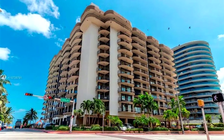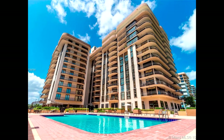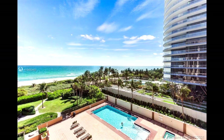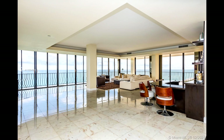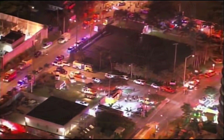The Champlain Towers South Condominium in Surfside, Florida was one of the jewels of Miami Beach. It had million-dollar views of the ocean, million-dollar views of the pool, and million-dollar condos that were just decked to the nines. So the question is, why did it collapse? Let's figure it out. We have all the answers for you.